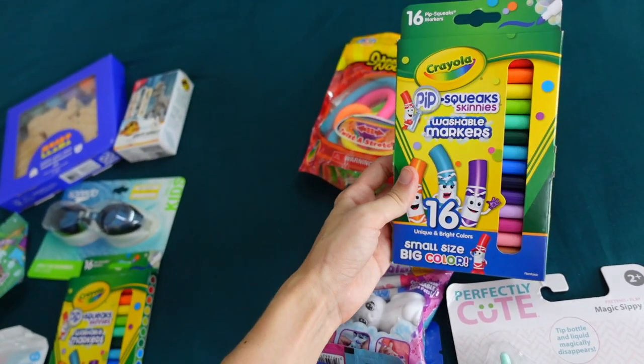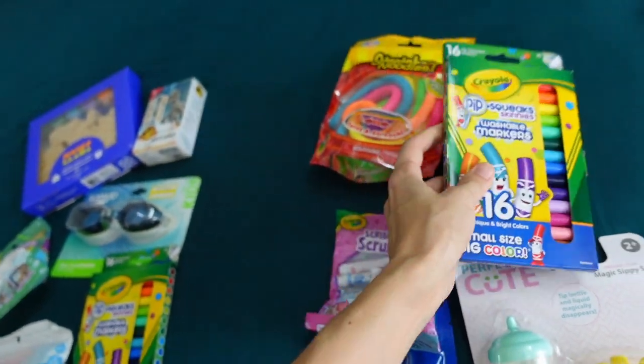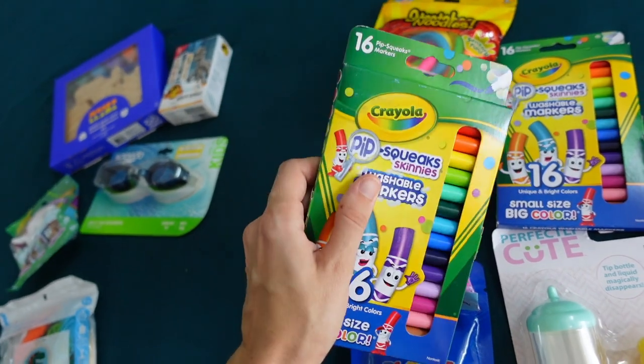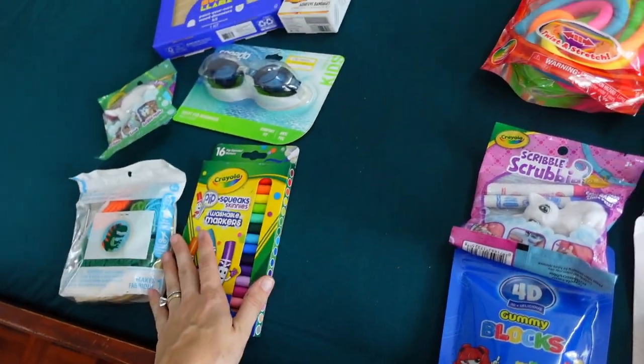They're also each getting a pack of the Pipsqueaks washable markers. I like these small markers from Crayola. I had a set from about five years ago and I've been gradually throwing away the markers because they've been drying out. So now it will be all stocked up and they're each getting their own set.